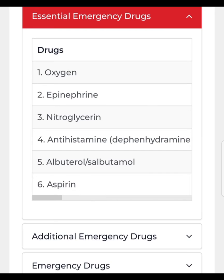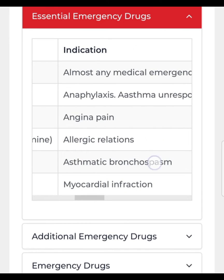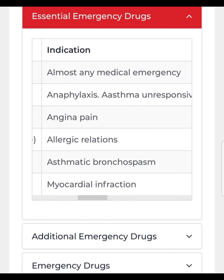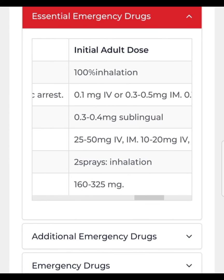The next life-saving drug is epinephrine or adrenaline. It's a life-saving drug in case of anaphylaxis, status asthmaticus, or cardiac arrest. The vial of epinephrine is very cheap but very valuable in an emergency. When a patient with an asthmatic attack is not responding to salbutamol inhalation, you must give adrenaline or epinephrine. The dose is 0.1 mg IV or 0.3 to 0.5 mg IM.